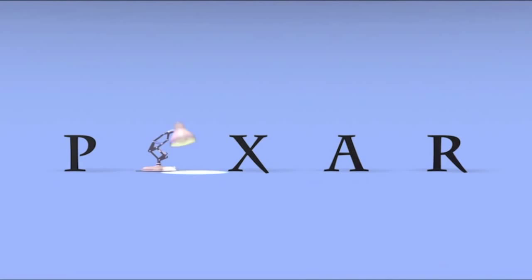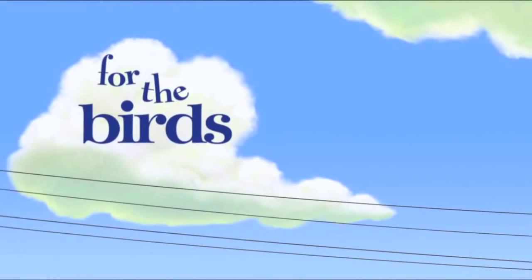Hello, my name is James Hamm and I will be informing you of the many nonverbal communications displayed in Pixar's short film, For the Birds. For the Birds is about a group of stuck-up birds that outcast an awkward, uncoordinated bird.